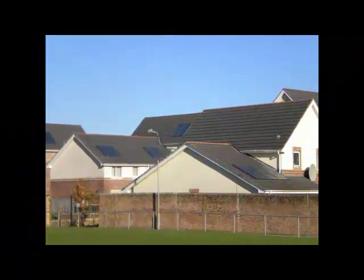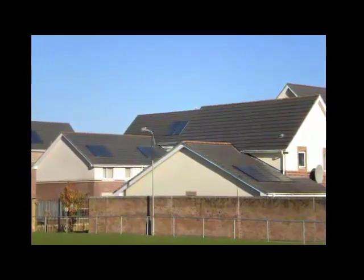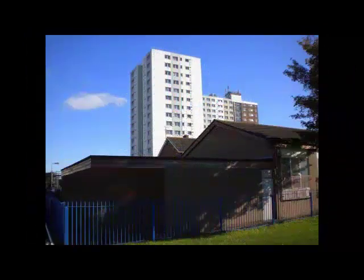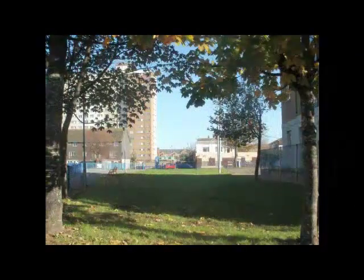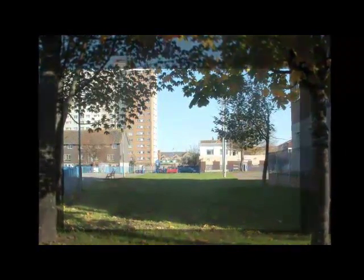Looking back over Bute Town estate, there are clear divisions of housing, with more contemporary developments encroaching into the estate — modern paraphernalia such as water heating panels on the roof and access to gardens — compared to those in the high-rise council-type apartments, illustrating clear divisions of where Bute Town estate lies. As we leave, trees placed across the green for aesthetic pleasure mark a gateway and a boundary out of the estate, acting like markers for the occupants of Bute Town, a reminder of who they are and where they are heading.